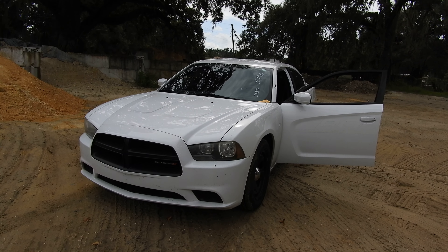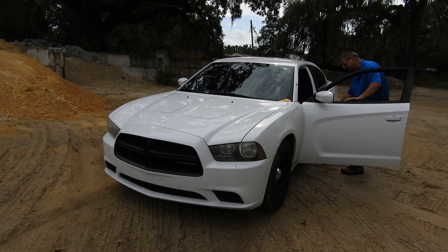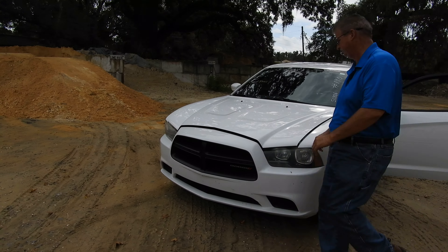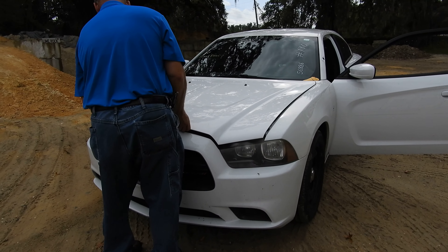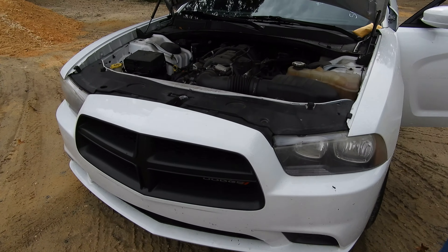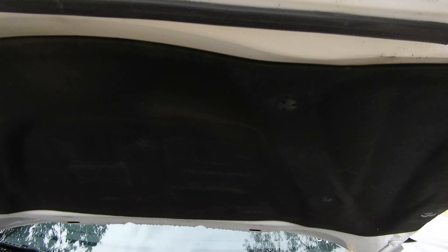This one here is number 190. Shows 56,886 on the odometer. Has a power steering problem, question mark, possibly. And this is 5.78.